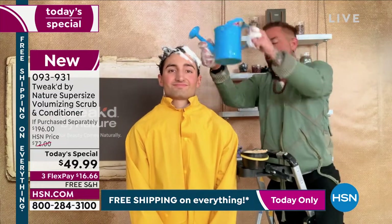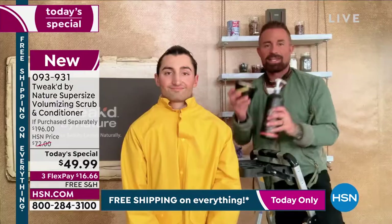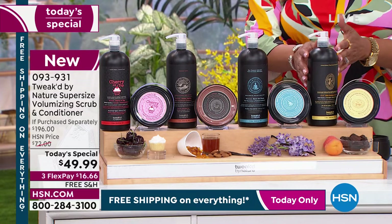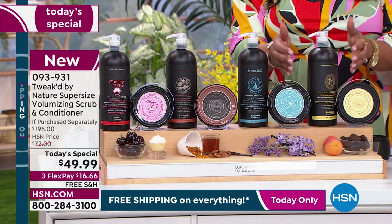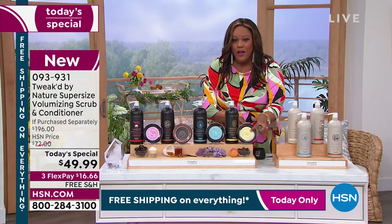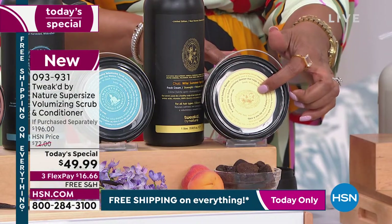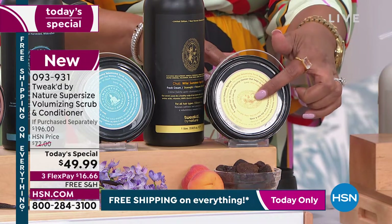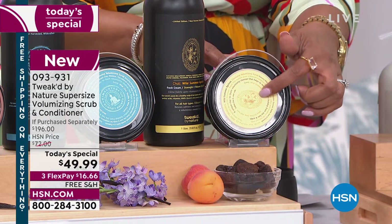You just have to do the scrub once a week, then do the conditioner every time you wash your hair — leave it on one to three minutes. If you're just joining us: you're getting 75% off the one-liter conditioner and the super-sized, double-size scrub. The scrub will help with a healthy scalp — it exfoliates that skin, removes dead skin cells and product buildup. It lathers up like a shampoo; use it once a week in place of shampoo.